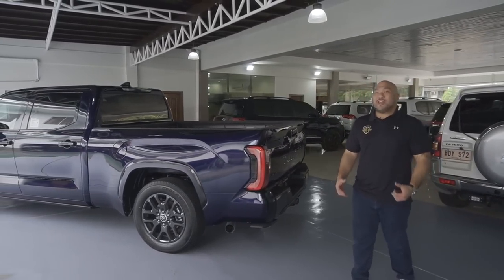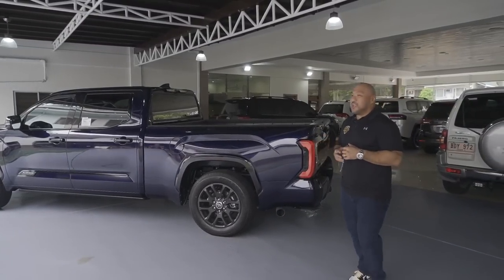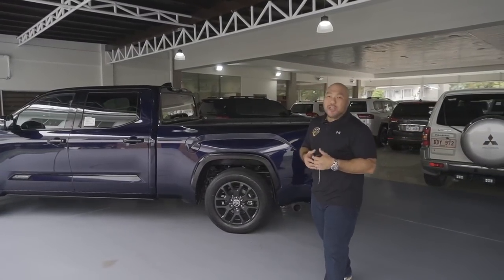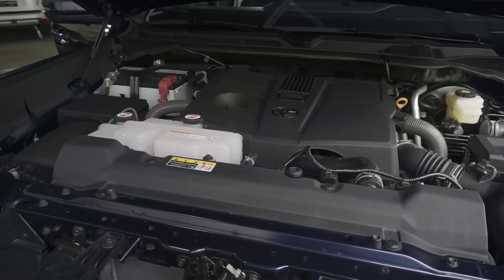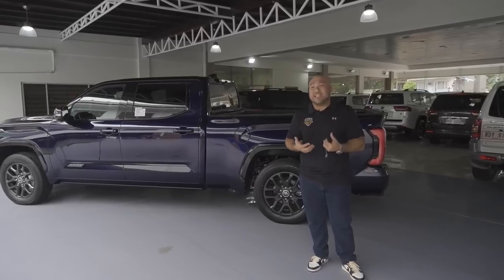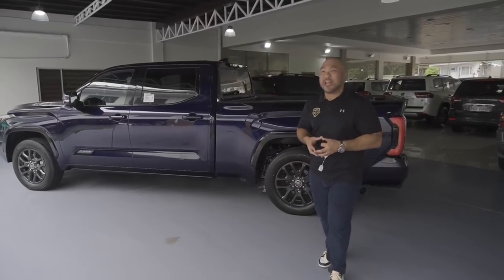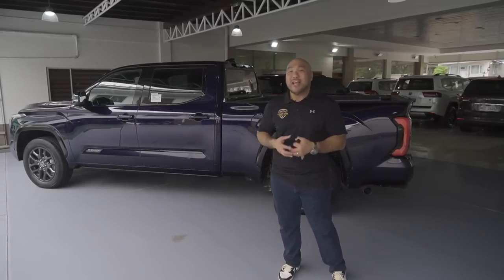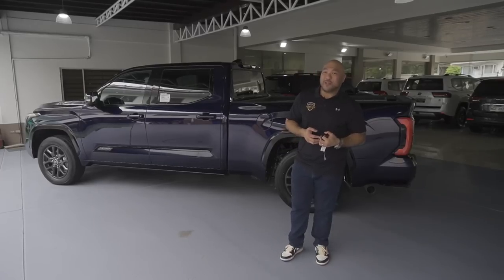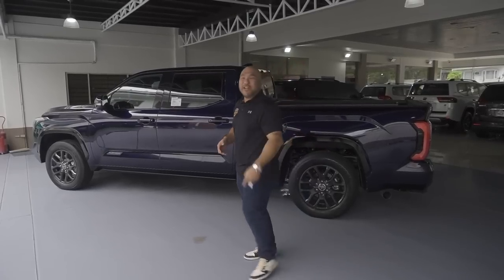It's been 14 years since Toyota came out with the last design, and this is one of the hottest selling trucks. It has a 3.5-liter twin-turbo V6 gasoline engine. Toyota has never made a diesel Tundra — please remember that, guys, because a lot of people ask if it's diesel. The Tundra has never had a diesel engine. And now, the best part of the review — the test drive.